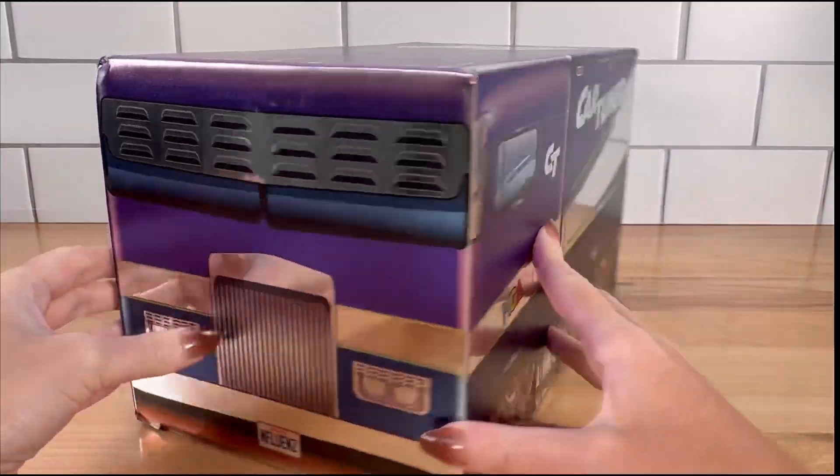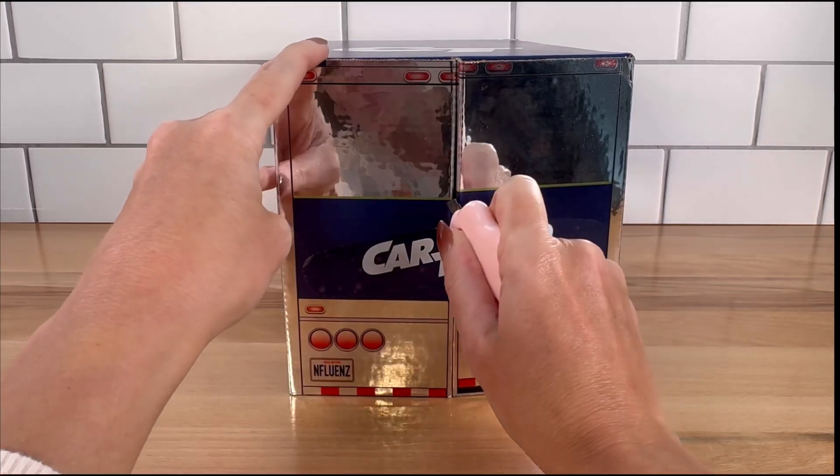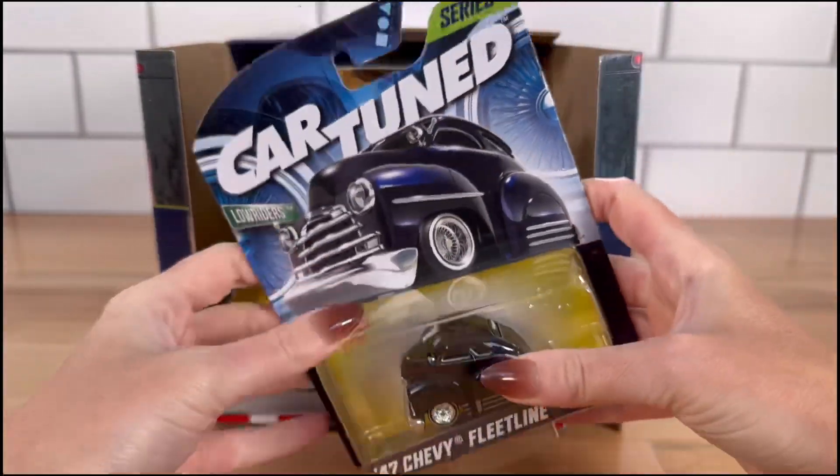Welcome to Pretty Pretend Play! Today we are going to open this awesome box from Cartooned. Thank you so much to MGA Entertainment for sending this over. As you can see, there are so many we can collect here for Series One.